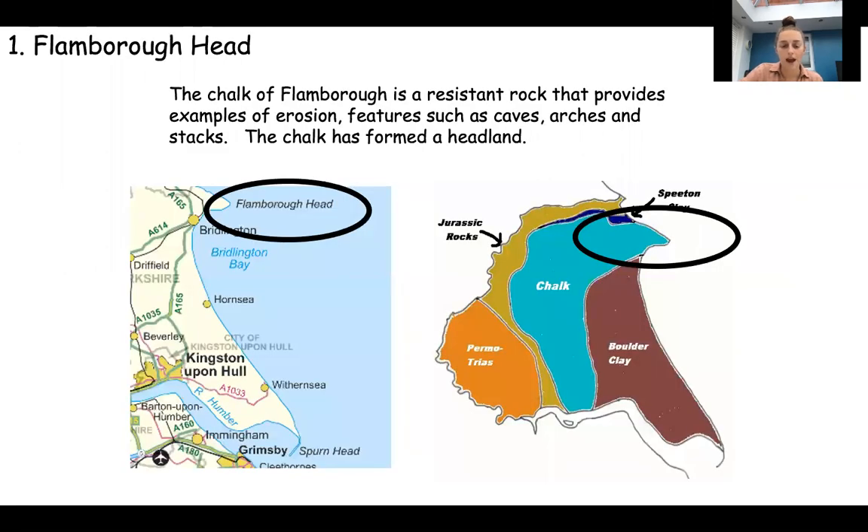So let's start with Flamborough Head. Flamborough Head is here and this map just shows you the geology, so just the rock type. You can see that Flamborough Head is made up of chalk which is a resistant rock and it's hard to erode - it takes a long time to erode, so therefore it creates this headland. Flamborough Head is a headland but there are some erosional features such as caves, arches and stacks on Flamborough Head.